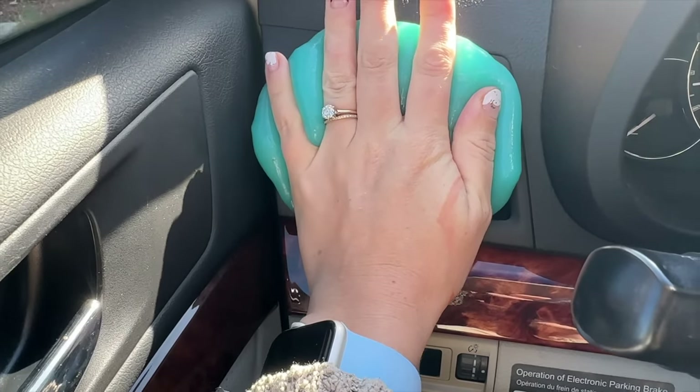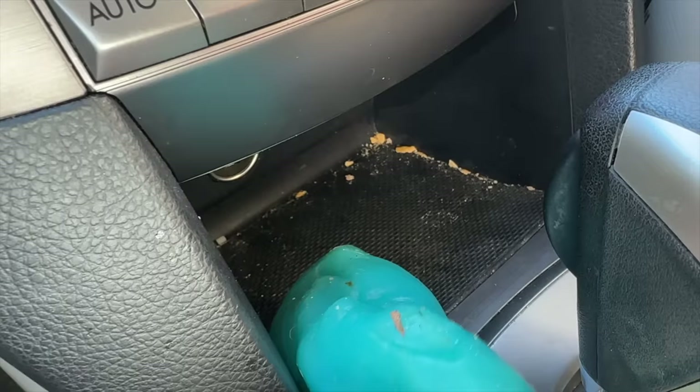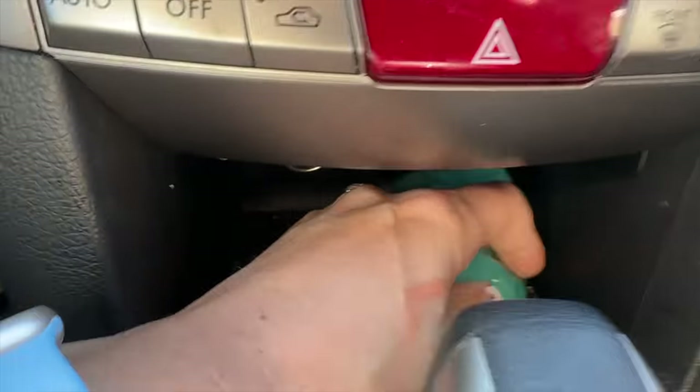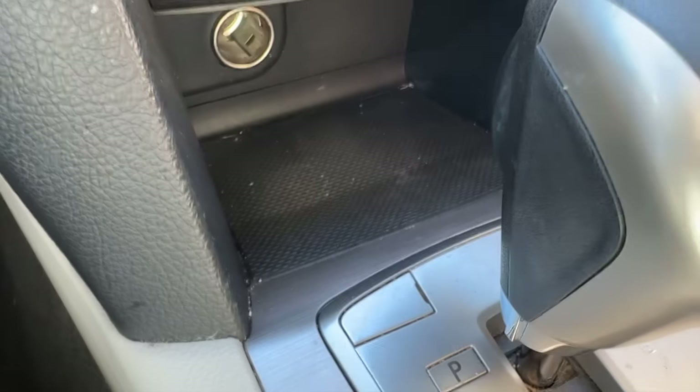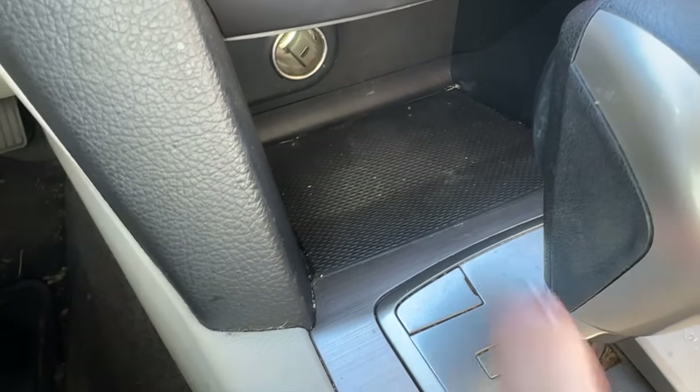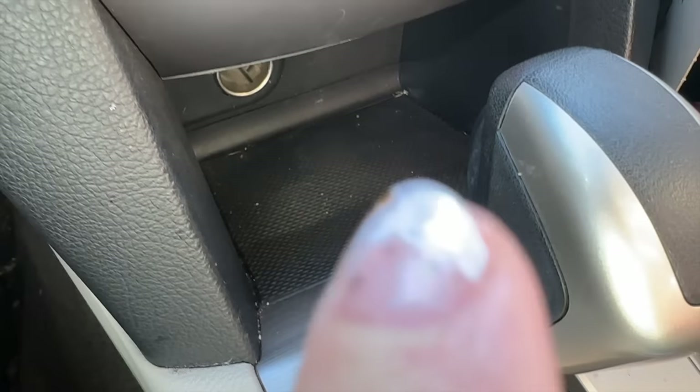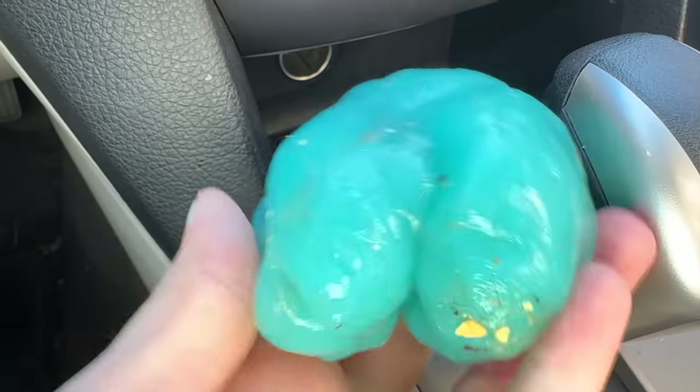You just press it into the crevices and it pulls everything out. My child had put snacks in there. Is it perfect? No, but my car is 13 years old so there's going to be some dirt that just never comes up. I would have never been able to get all of that otherwise. I'm literally just going to keep this one in my car because it has too many weird little cracks and crevices you can never clean.